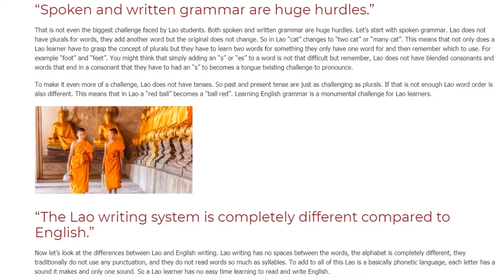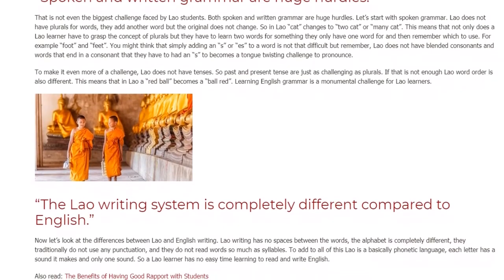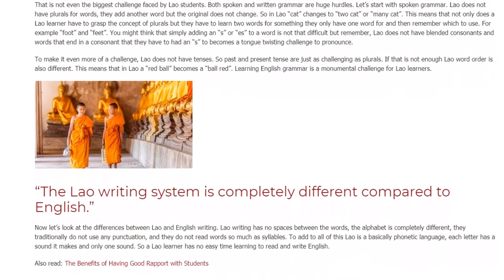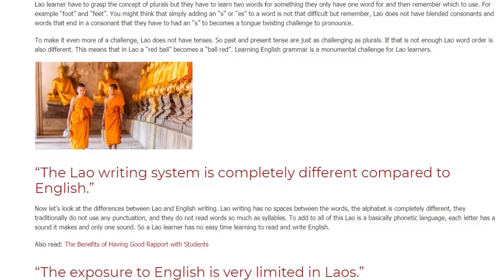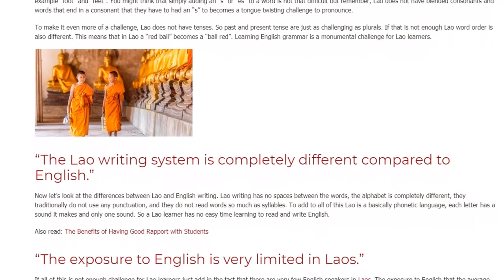To make it even more of a challenge, Lao does not have tenses. So past and present tense are just as challenging as plurals. If that is not enough, Lao word order is also different. This means that in Lao, 'a red ball' becomes 'a ball red.' Learning English grammar is a monumental challenge for Lao learners.